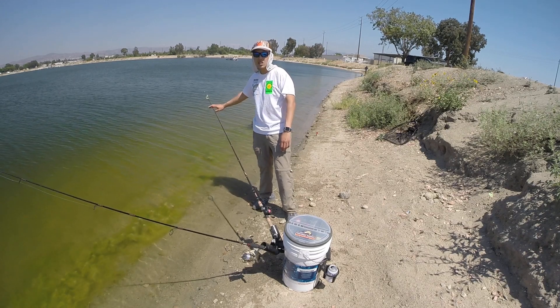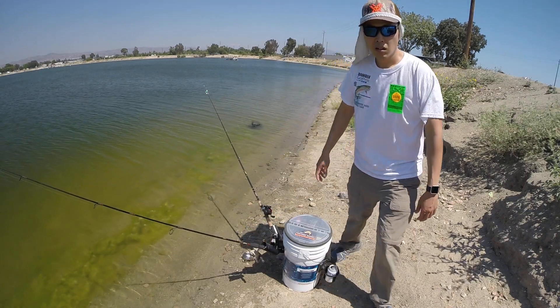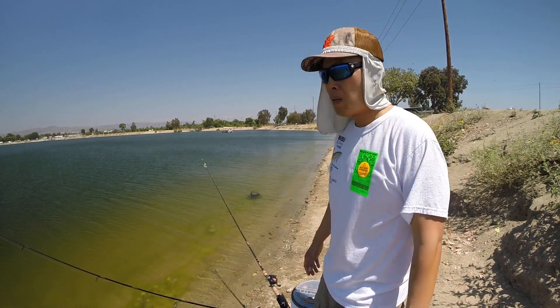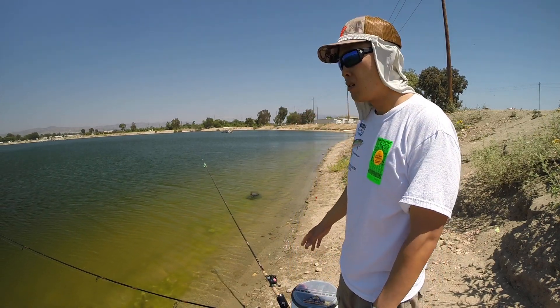So if I get a bite and I pull down on this, it's not gonna tip the bucket over. Then you can store your fish in there after you catch them, and the more fish you put in there the heavier the bucket's gonna get, making it even more stable. Those are pretty much all the features included with the Fishing Caddy 2.0, and that's what you're gonna win.